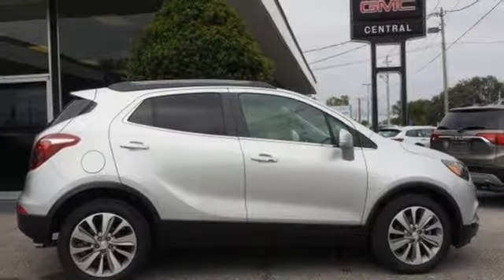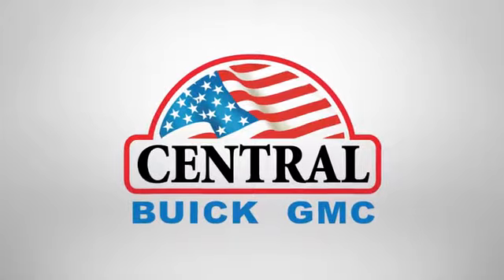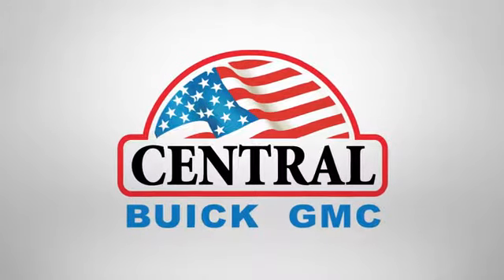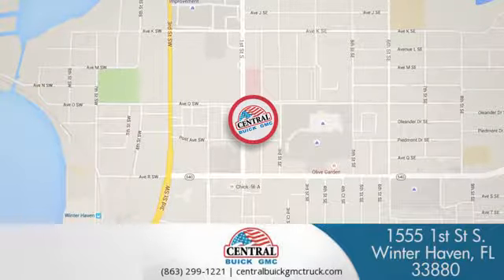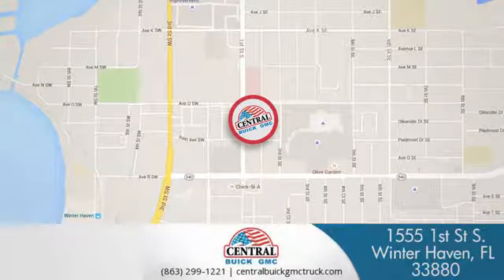Experience it for yourself today. At Central Buick GMC, we're committed to helping our customers get the vehicle they want. Call, click, or stop in today. We're located at 1555 First Street South in Winterhaven.